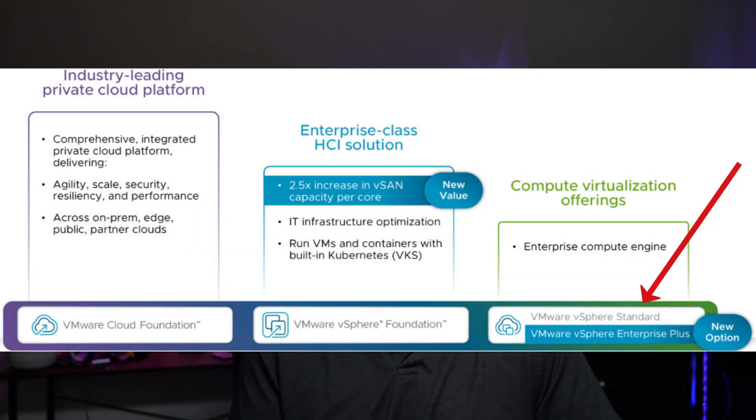But here's the headline that many of you have probably been waiting for — vSphere Standard and vSphere Enterprise Plus are back. If compute virtualization is your primary need, Broadcom is now offering these once again as licensing tiers, providing a more straightforward and affordable way to access VMware's flagship hypervisor without needing to bundle all of the extra VMware vSphere components such as vSAN, NSX, or the VMware ARIA Suite.